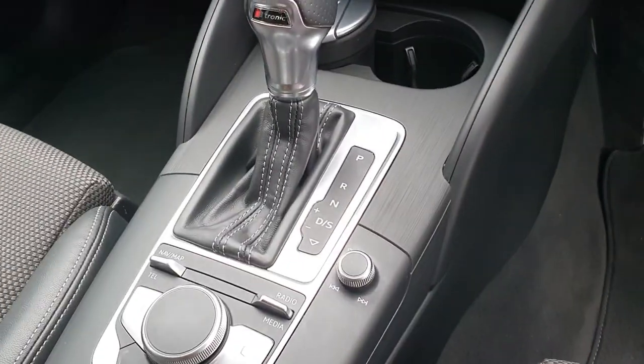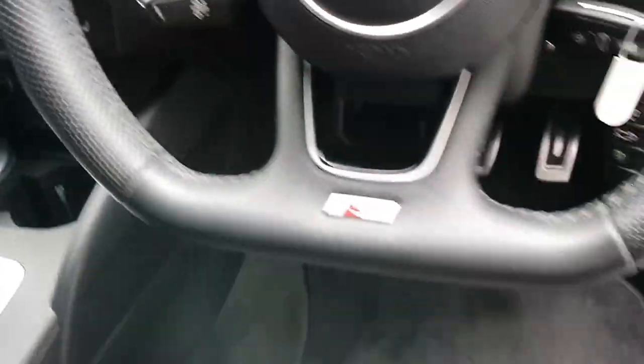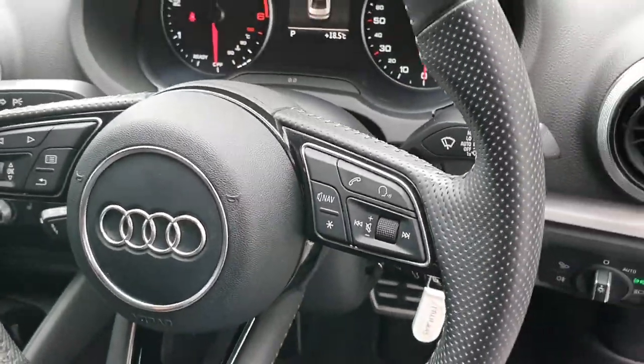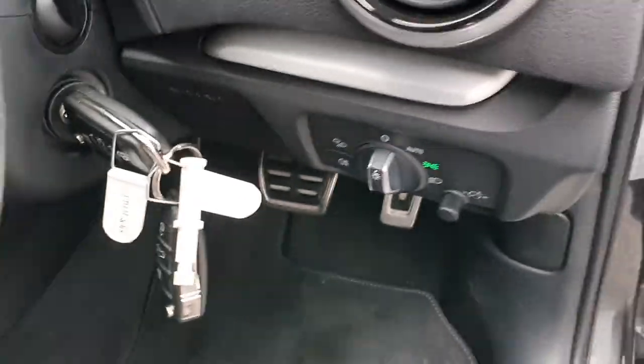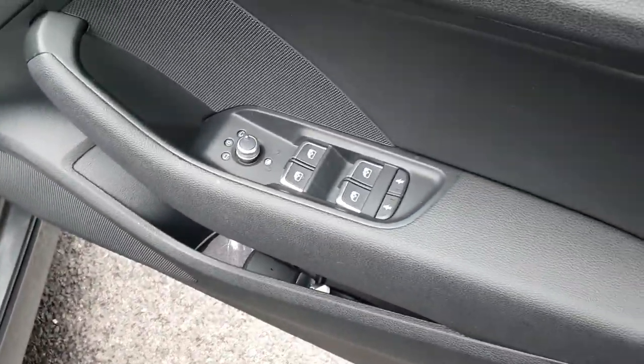We have stop-start technology, a 6-speed S-tronic gearbox, electric handbrake, cruise control, and a flat bottom multifunctioning sports S line perforated steering wheel with voice command. The car has just done over 51,000 kilometres. It's equipped with auto wipers, auto lights, S line door sills, electric windows, and electric heated mirrors.